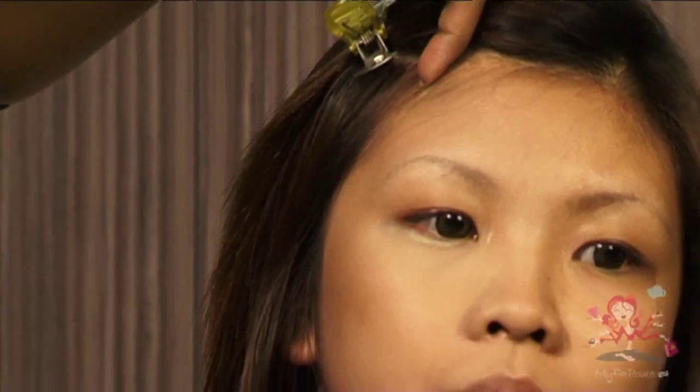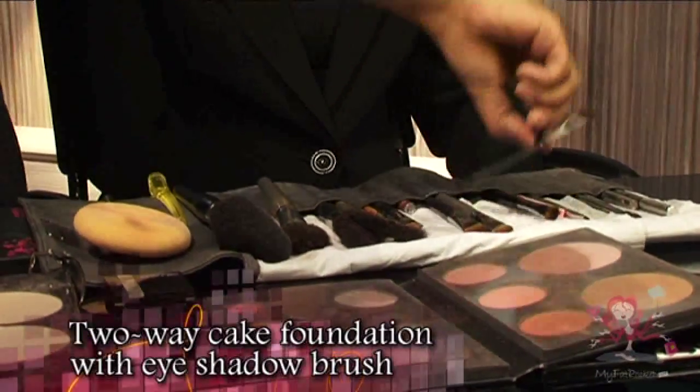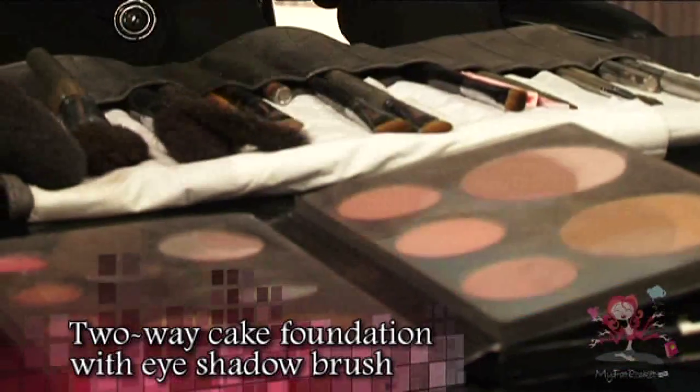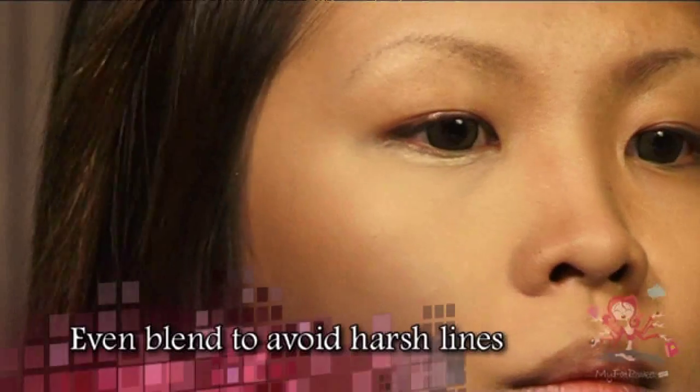Now we will work on giving Adeline a nice sharp nose bridge. Using a two-way foundation with an eyeshadow brush, follow the shape of the nose bridge and shade it slowly. Remember, when doing face contouring, you have to blend it evenly to avoid visible harsh lines.